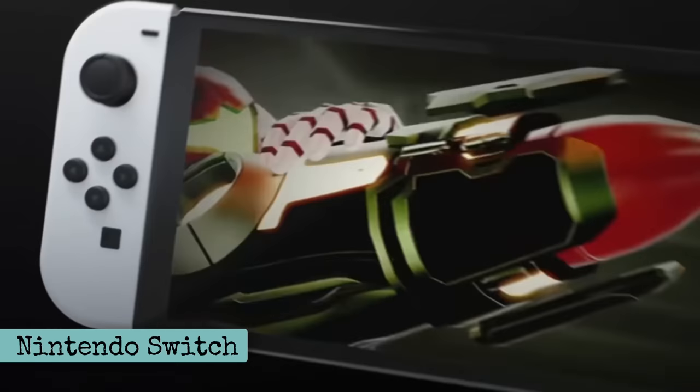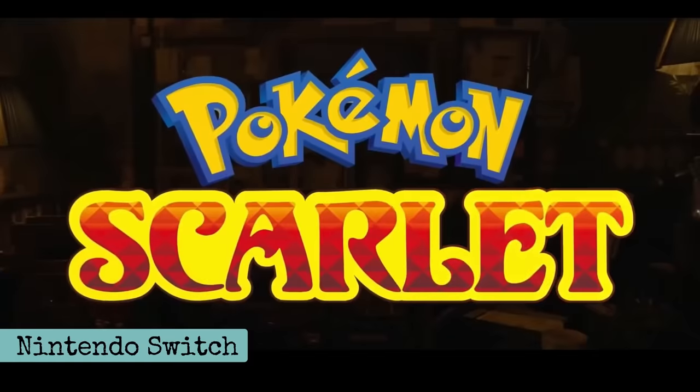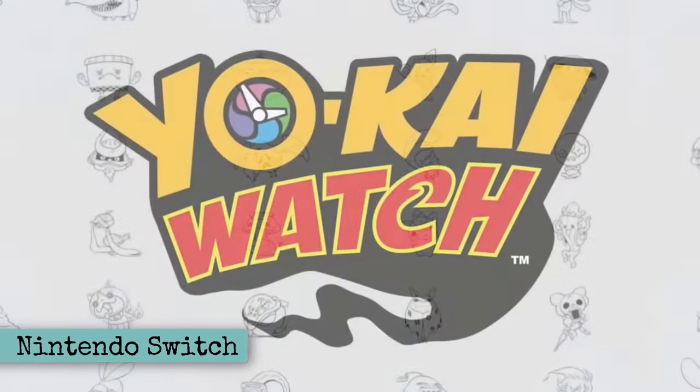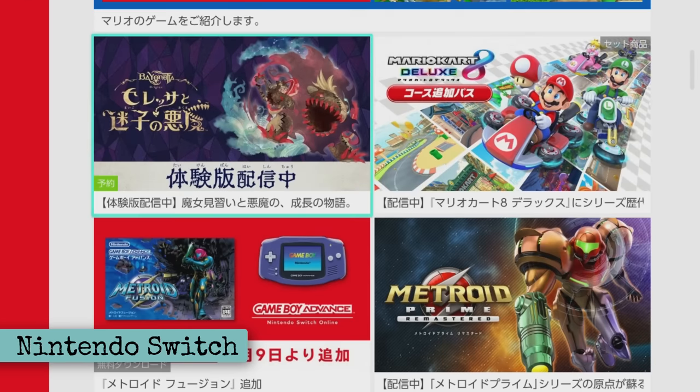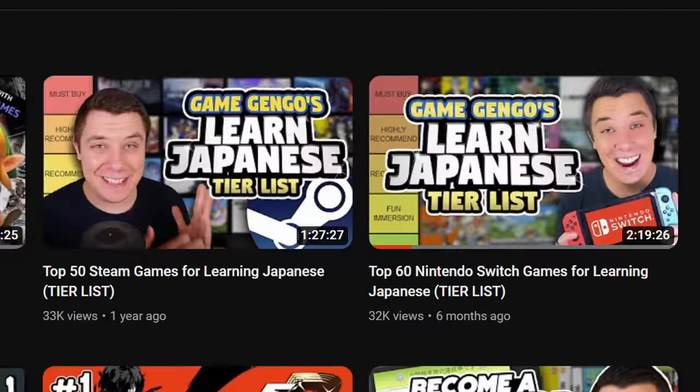And then there's the Nintendo Switch. Change your Nintendo Switch into Japanese from the settings and many of your games will suddenly be playable in Japanese. Some great games for practicing Japanese that you might already have are Pokemon Scarlet or Violet, Animal Crossing, and Ace Attorney. Yo-kai Watch is also a great place to start if you happen to have a copy. You can even create a Japanese language separate account and then access the Japanese Nintendo store, which has a lot of games that aren't available overseas. The channel Game Gengo also did an excellent tier list on the best Nintendo Switch games for learning Japanese.